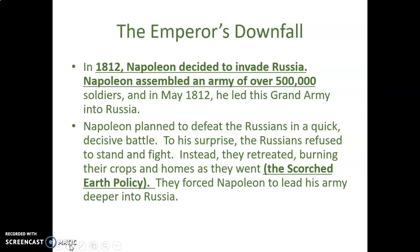The Russians forced Napoleon to lead his army deeper into Russia. With no supplies available, he had to create a supply line stretching back to France instead of foraging off the land, which slowed his army down considerably.